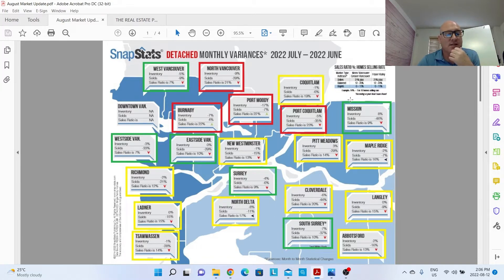I color code this for a bird's eye view of what's happening across the Lower Mainland. The markets are very mixed. For detached homes, the seller's markets last month were in North Vancouver, Burnaby, Port Moody, and Port Coquitlam. The balanced markets — shown in yellow — include Coquitlam, New Westminster, Pitt Meadows, Maple Ridge, Richmond, Ladner, Tsawwassen, North Delta, Cloverdale, Langley, and Abbotsford. About 50% of detached markets are in balanced markets. The buyer's markets — shown in green — are West Vancouver, Westside Vancouver, Eastside Vancouver, Surrey, South Surrey, and Mission.